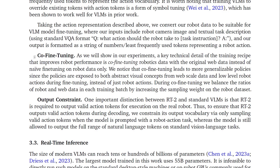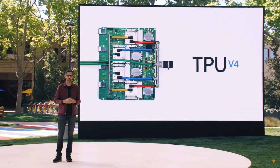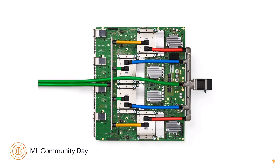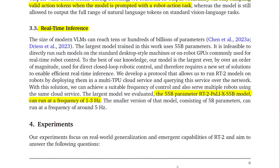A key technical detail that improves robot performance is co-fine-tuning on robotics data alongside original web data, rather than naively fine-tuning on robot data only. This leads to more generalizable policies, since they are also exposed to abstract concepts from web-scale data. RT2 must output valid action tokens for execution on the real robot, so its output vocabulary is constrained by only sampling valid action tokens when prompted with a robot action task. RT2 models are deployed in a multi-TPU cloud service and queried over the network. The 55 billion parameter model runs at 1–3 Hz, while the 5 billion parameter version runs at around 5 Hz.